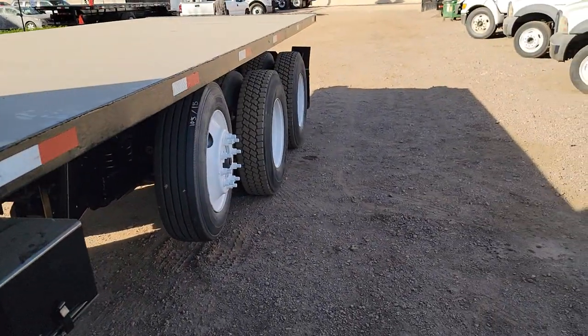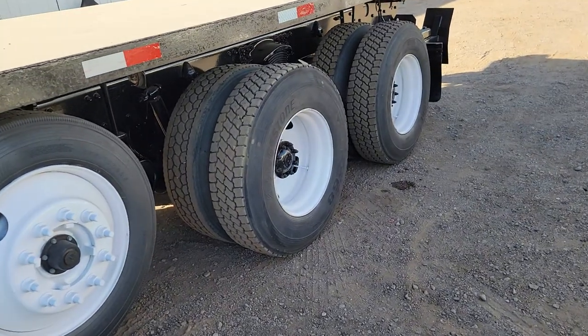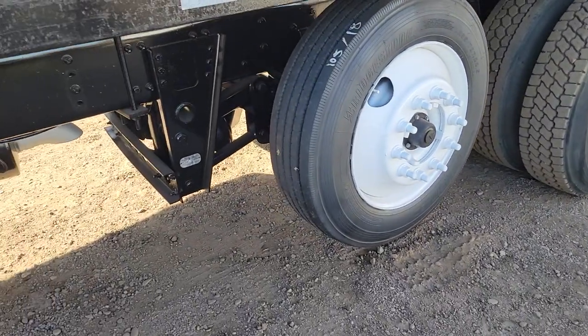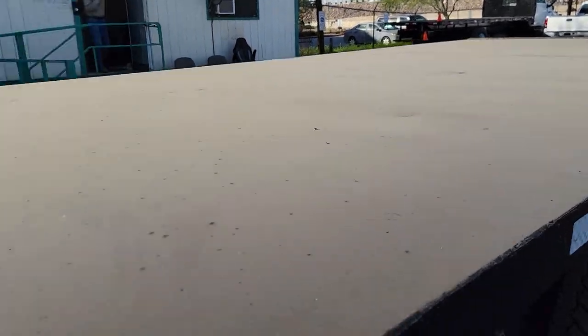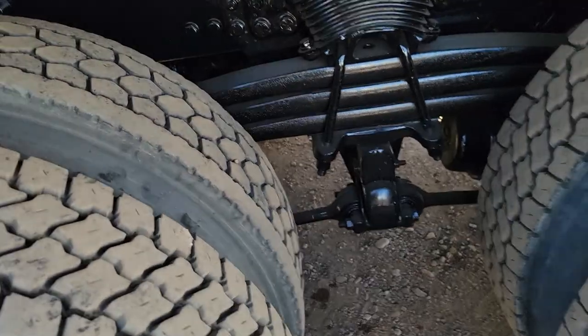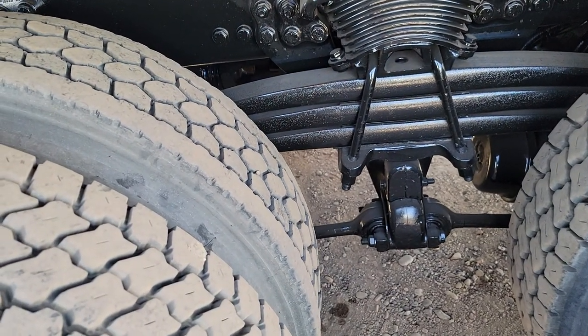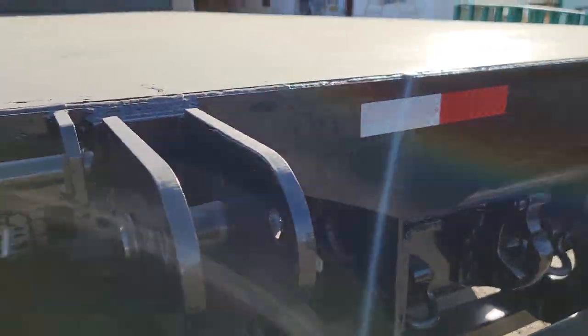The rear axles are rated at 23,000 pounds each, or 46,000 for the tandem. You've got a drop axle and a 24-foot flatbed equipped with a forklift attachment. You have the Sterling Freightliner Tough Track heavy-duty spring suspension. 11R-22.5 tires — there you can see the tread.